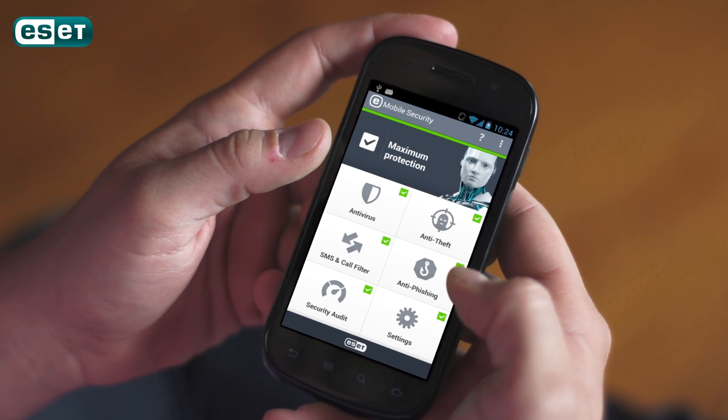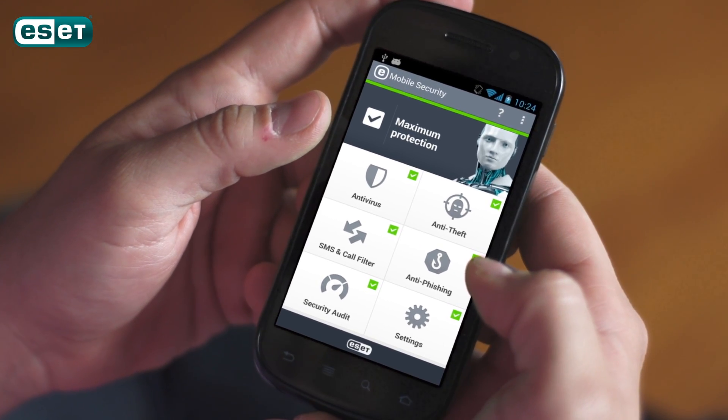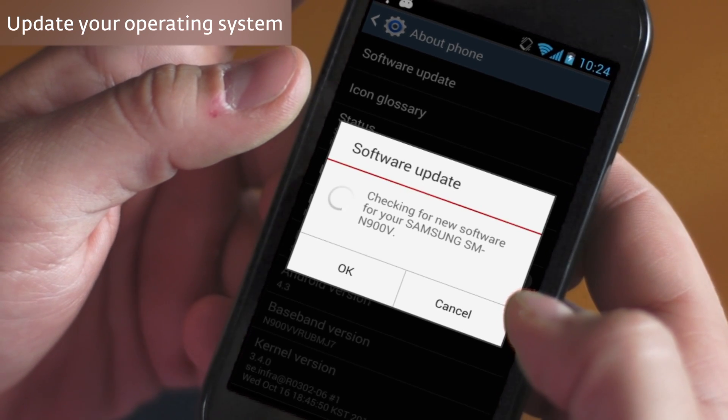Be certain where you're buying from, and consider using Android antivirus protection with app scanning technology. Here are some additional tips to help you avoid downloading bad apps. Update your operating system if it's available for your device. And if updates are not available for your smartphone or tablet, it's even more important to have software protection.